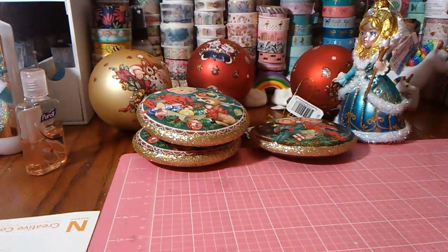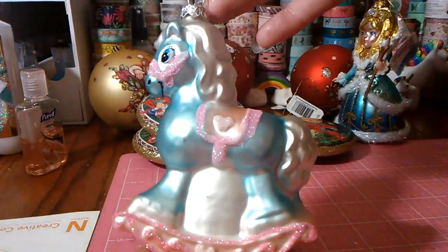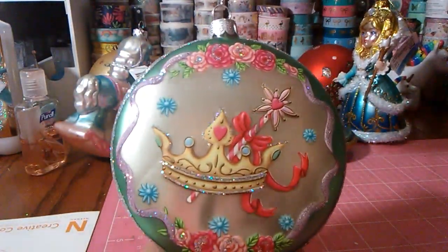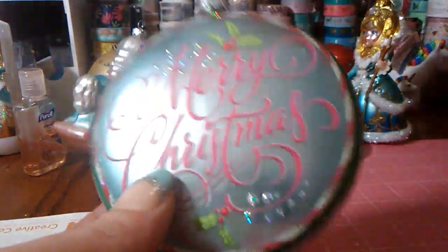And then they had these in a few different colors. I just got the pink and the blue, and this one was $9.99. Isn't that cute, guys? And this one is more like a princess. I love this one — I would have bought another one if they had one. A princess crowned, some roses, and then it says Merry Christmas. That was originally $9.99.